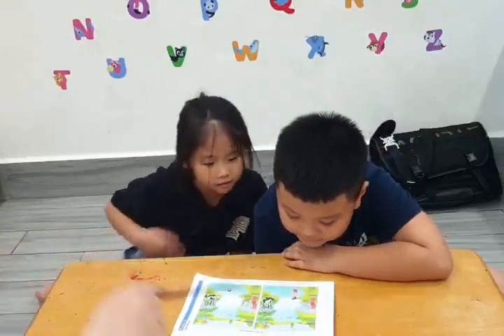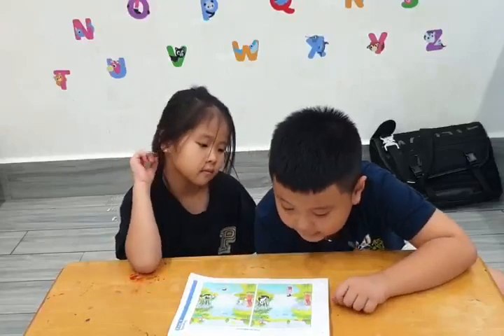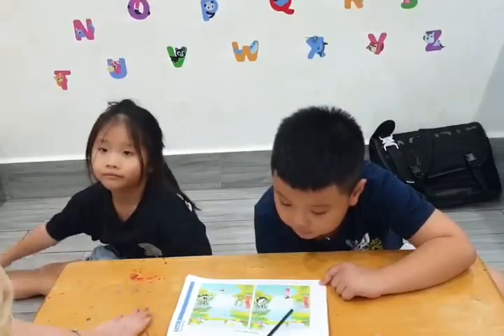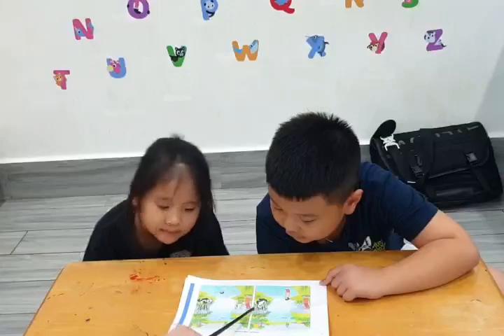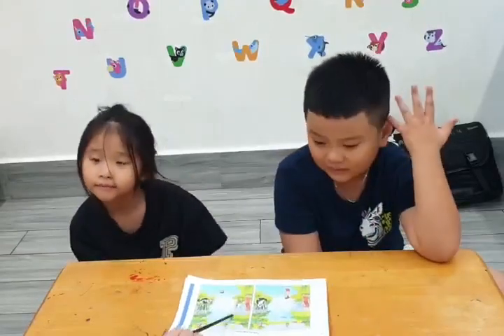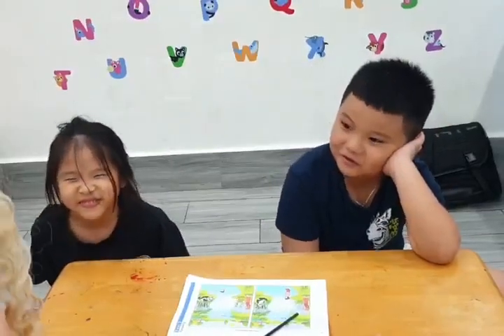Ken, what do you see in picture one? The woman is taking a photo. But in picture two, the woman is painting. Do you like taking photos or painting? I like taking photos.